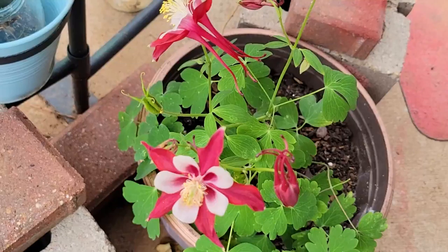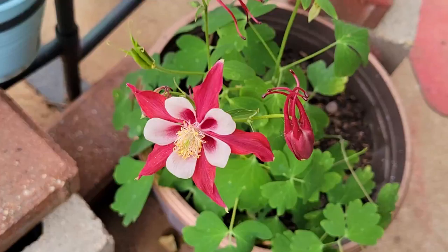Good morning, Columbine. We have one blossomed, and then another one. Looking good.